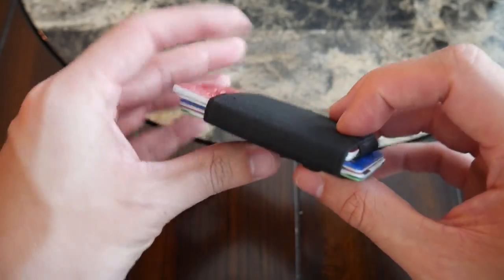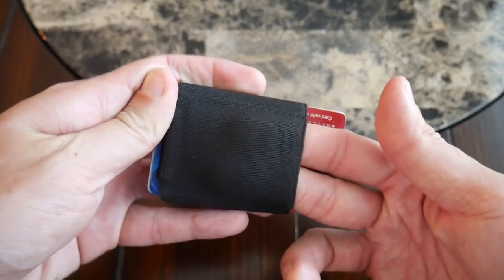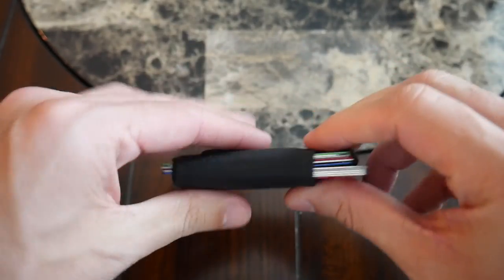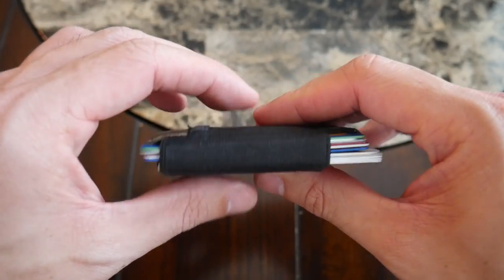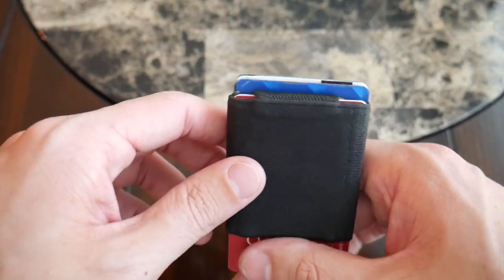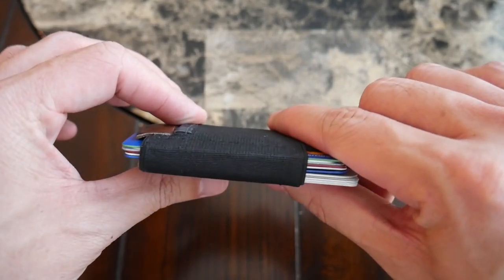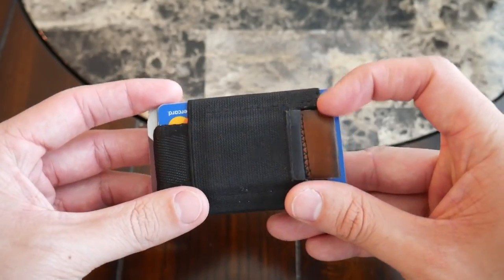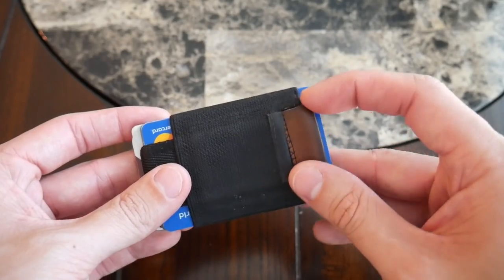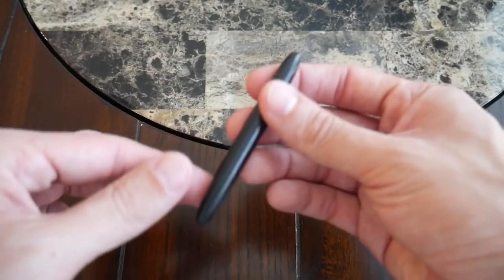I love the tabs which, when you pull them, allow you to see the four cards you use most often, and you can fit up to ten cards in here. It also has a pocket to hold some cash or your keys. It's been really slim and works super well, and even though I've tried a few other wallets, this is the one I still come back to most often because of the form factor.